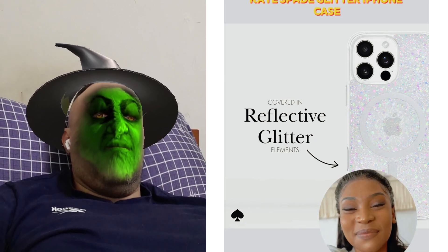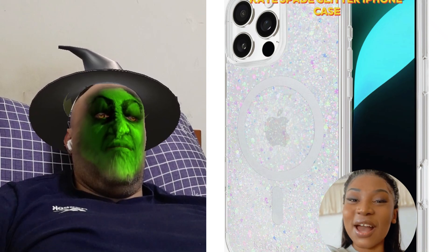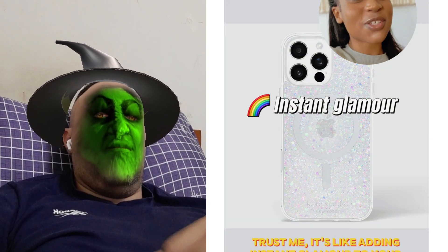Obsessed with sparkle? Meet my latest fave, the Kate Spade Glitter iPhone Case. Trust me, it's like adding instant glamour to your day.